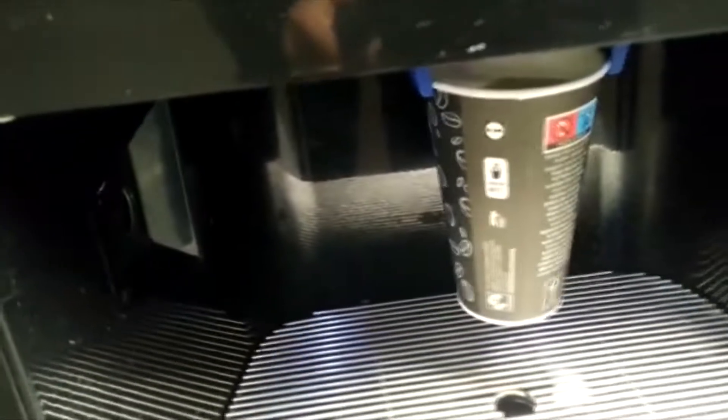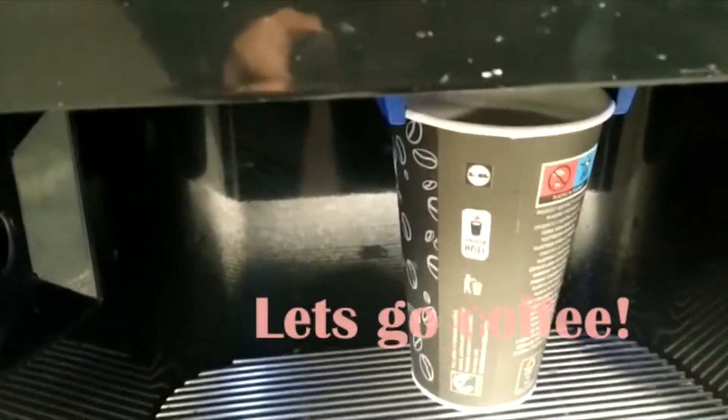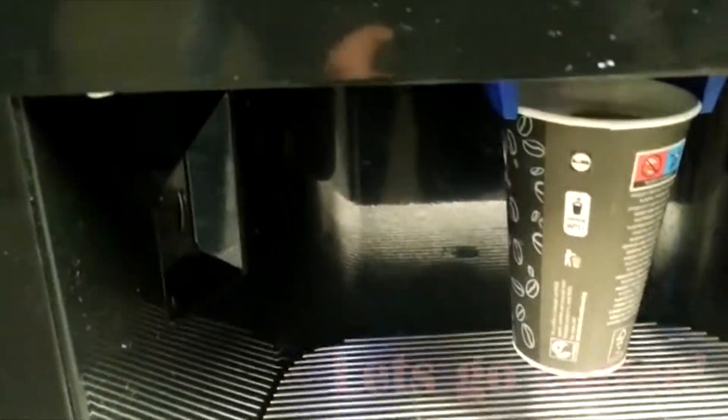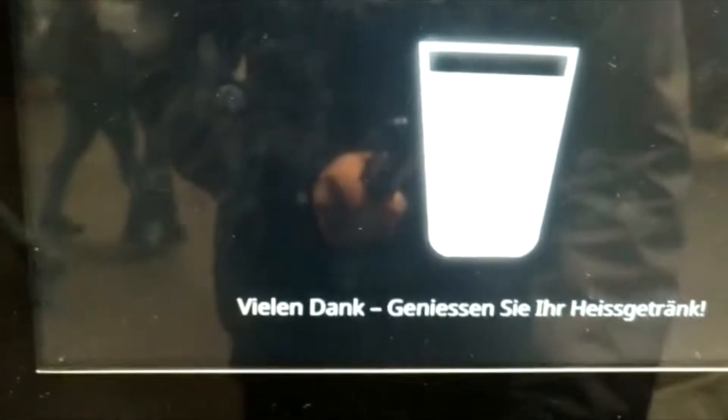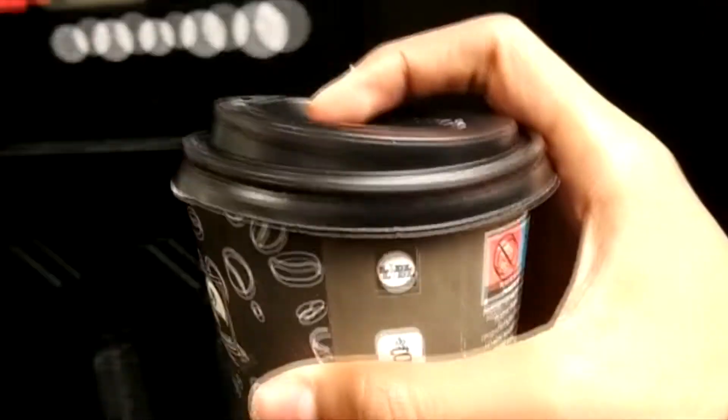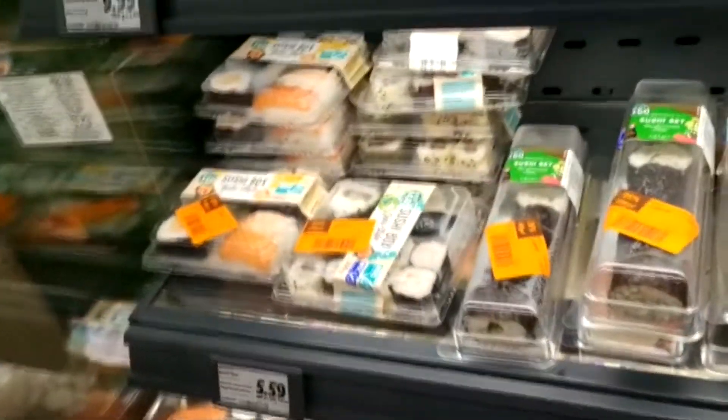Let's see — it's coming. As you can see, this is the coffee. This is basically how you get the one Frank coffee in Lidl Bern.